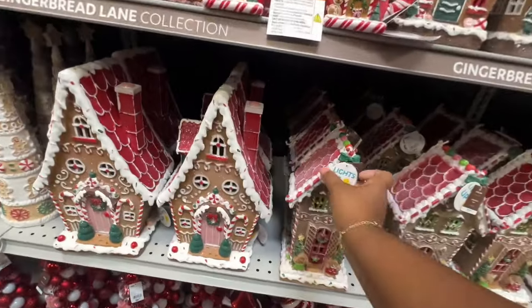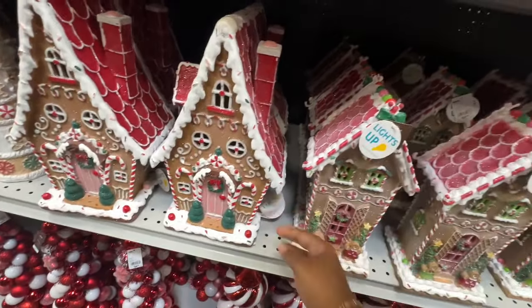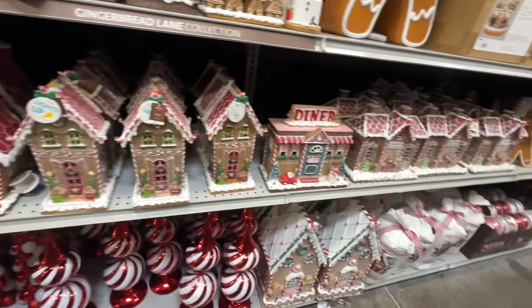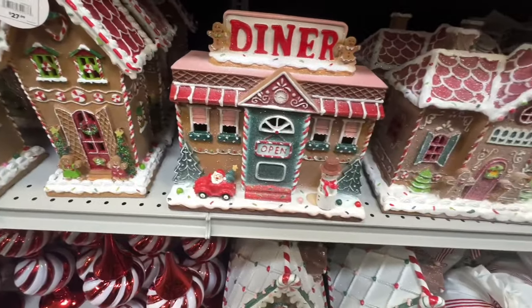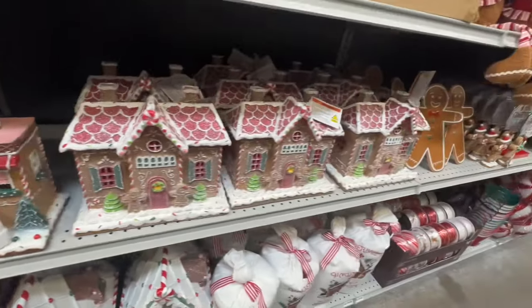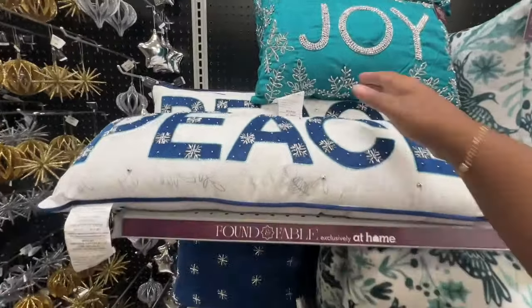And then you got these light-up houses — these are $28. That's cute, it says Diner. These pillows are cute — Joy, Peace. This Joy is $20 and this Peace is $20 also.